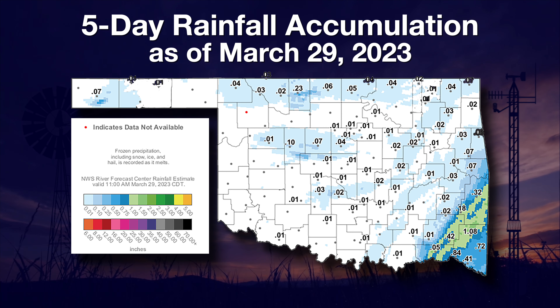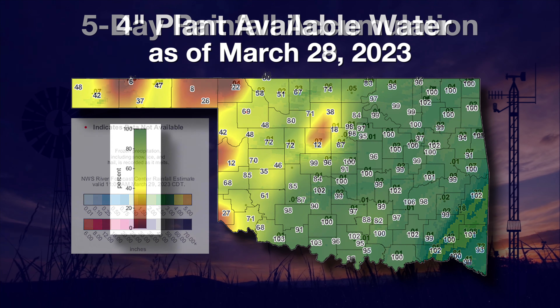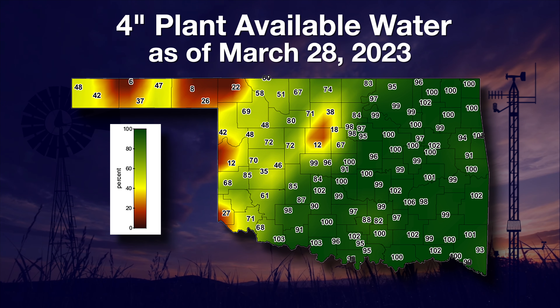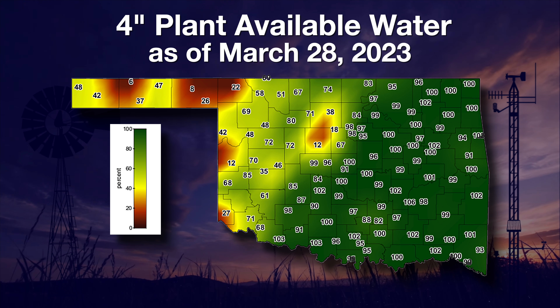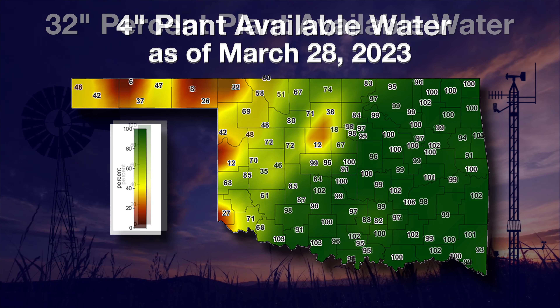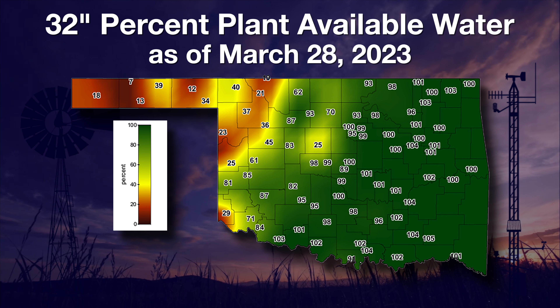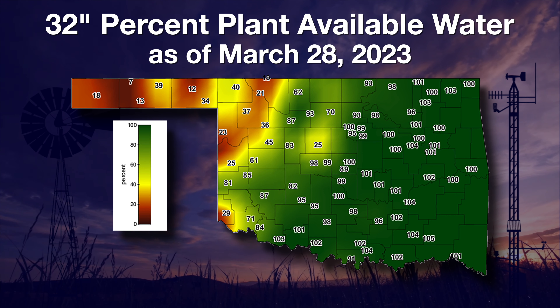This continuing dry pattern for the west has soils in that region drying out quickly. This map of percent plant-available water shows that at four inches, the western third of the counties need rain. Dark green near 100% levels are seen on most areas south of Interstate 44. At our deepest sensors in the soil, we see the areas of the state that are hit the hardest.